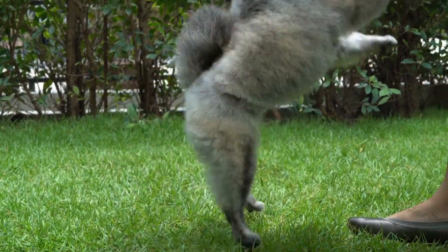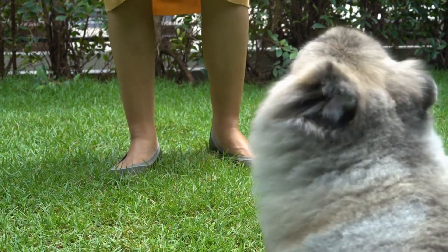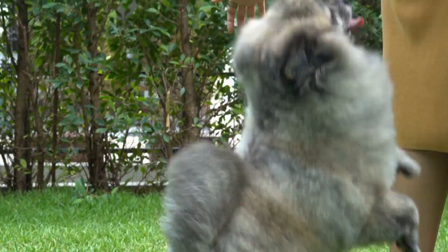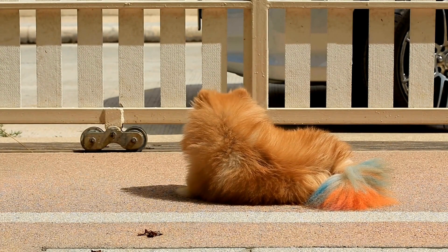Vaccinations and preventive care: Pomeranians, like all dogs, require regular vaccinations to protect them from various diseases such as rabies, distemper, and parvovirus. It is essential to follow the recommended vaccination schedule and also provide regular preventive care for fleas, ticks, and heartworms.